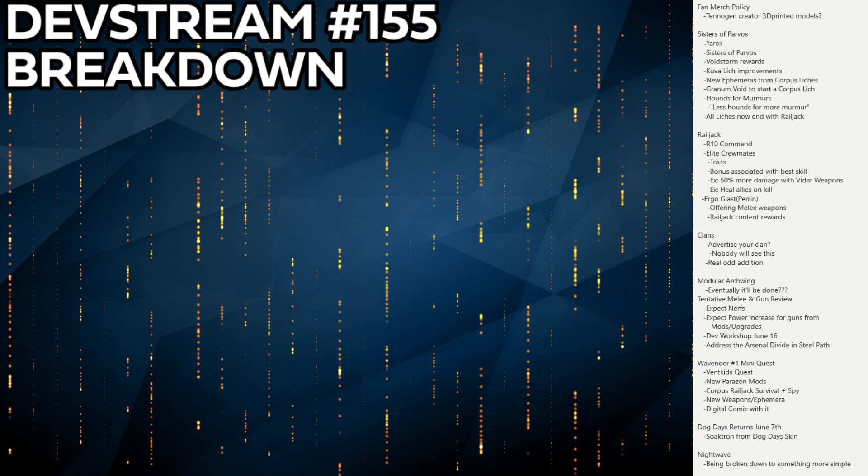There are fewer hounds to kill and you get more murmurs per kill, though the hounds will be tougher with massive shields. The big addition is that all liches — both Kuva and Corpus — will now retreat to Railjack once you figure out all their glyphs. You then have to do Railjack to finish them off, which may be great or not depending on how long that mission ends up being.